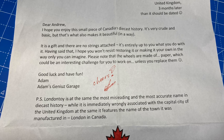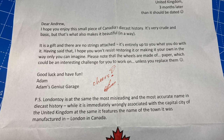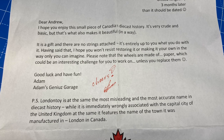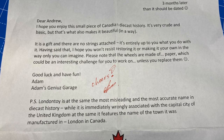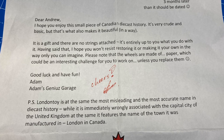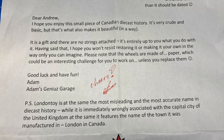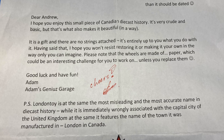Let's read the letter. It says: Dear Andrew, I hope you enjoy this small piece of Canadian diecast history. It's very crude and basic but that's what also makes it beautiful in a way. It is a gift and there are no strings attached. It's entirely up to you what you do with it. Having said that, I hope you won't resist restoring it or making it your own in the way only you can imagine. Please note that the wheels were made of paper which could be an interesting challenge for you to work on unless you replace them. Good luck and have fun, Adam from Adam's Genius Garage.